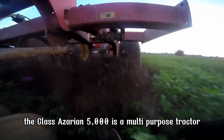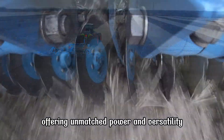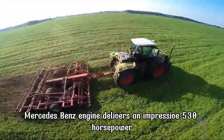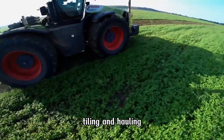The CLAAS Xerion 5000 is a multi-purpose tractor designed for heavy-duty tasks, offering unmatched power and versatility. Its six-cylinder Mercedes-Benz engine delivers an impressive 530 horsepower, making it ideal for high-demand applications like plowing, tilling, and hauling.